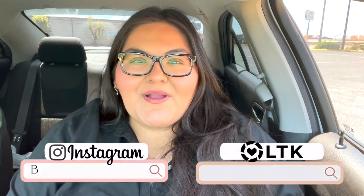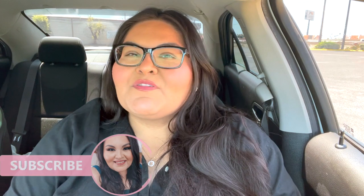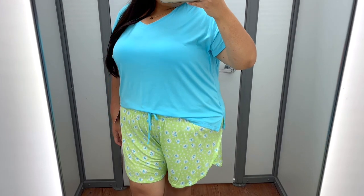Hello my friends and welcome back to my channel. Today we are back at Walmart — I'm going to be trying on some summer pajamas and also doing a shop-with-me portion, checking out all the new summer PJs. We're going to start off in the dressing room and then move on to the shop-with-me portion. Make sure you hit that subscribe button and give my videos a thumbs up. Without further ado, let's get to shopping.